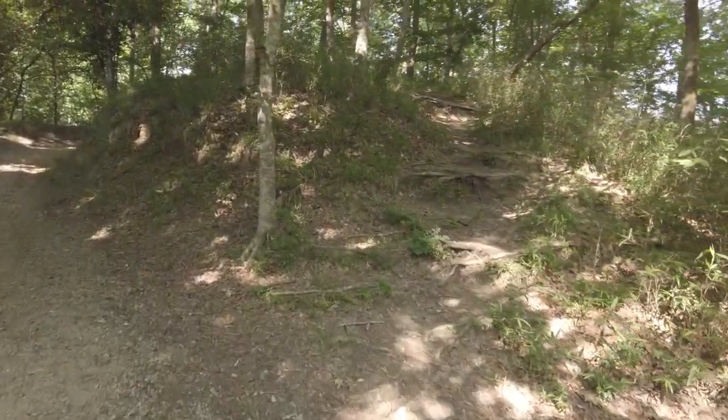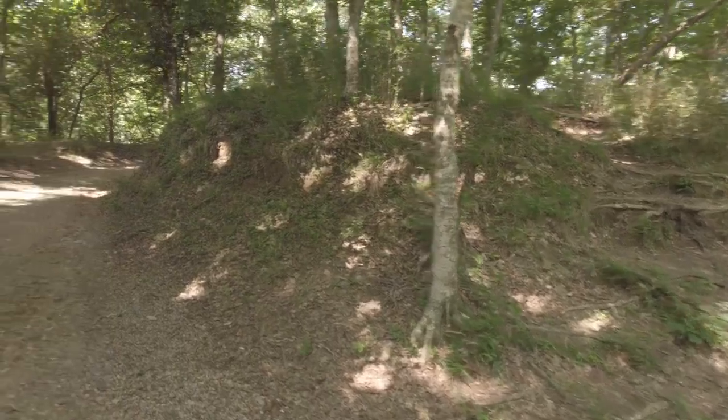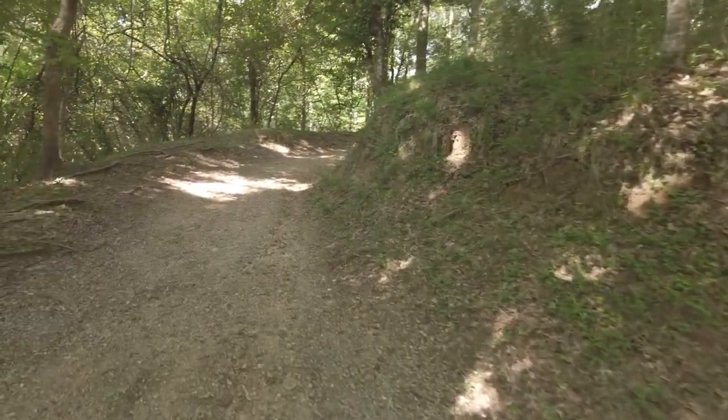All right, so this is just the beginning of the trail and we're already heading up. It's pretty steep but we're only about 100 yards in and it's already getting pretty steep. I guess we'll see.